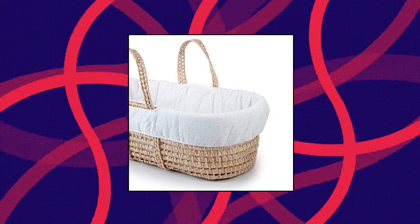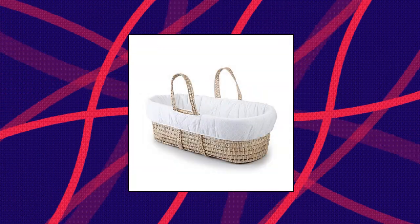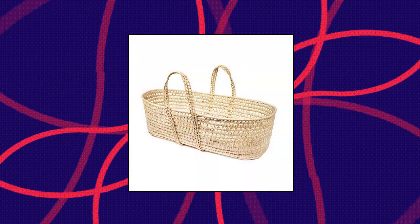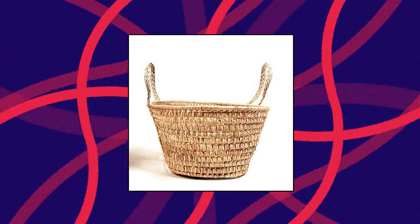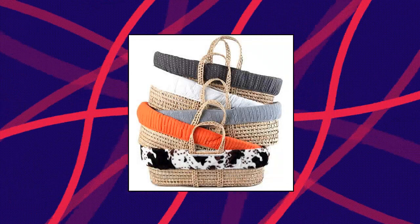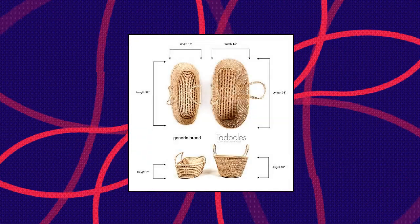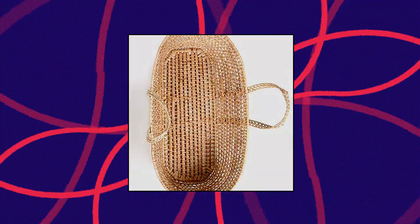Tadpole's Moses Basket Bedding Set. This set comes with a padded bumper, foam pad with removable 100% cotton cover, and the handwoven Moses basket. Basket is handmade from 100% all-natural woven palm leaves. Bedding is 100% cotton with polyester fill and is machine washable. Bedding can be removed as baby grows and basket can be used for storage of toys, books, or for laundry.